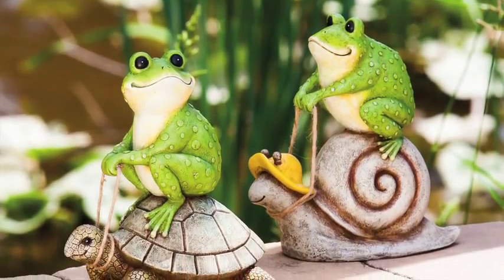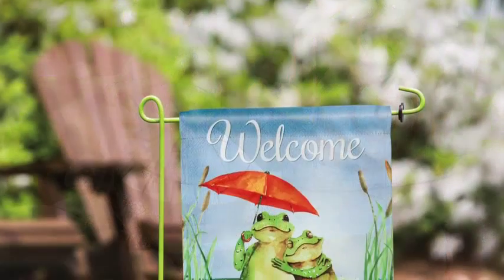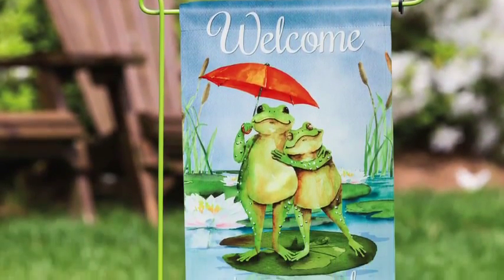Barb's endearing interpretation of these friendly frog characters comes to life through the detailed and warming expressions of these garden friends. Include the coordinating flag to expand your presentation on the sales floor.